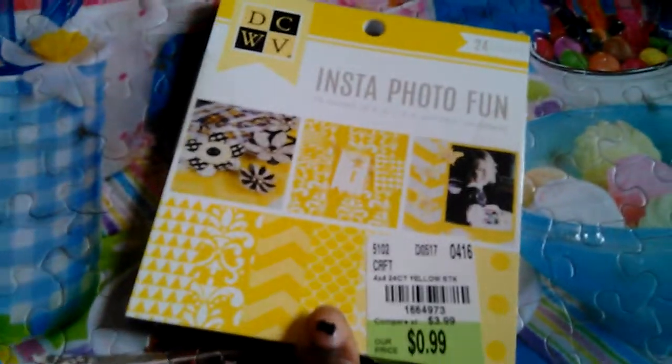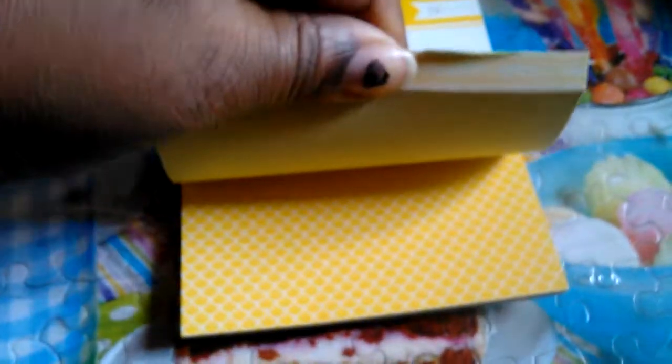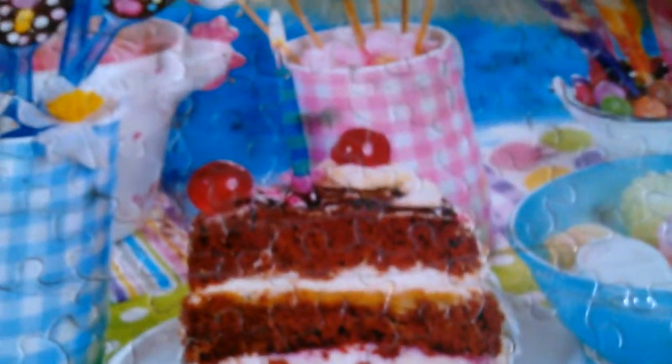I picked this up as well — it's the Insta Photo Fun paper. I wasn't going to get it but the person with me said just get it, it's only 99 cents. I figured I can use it for journaling cards and everything. It's really nice and I know I can use it — it'd even be cute to make some little flowers with it, so I'll find a way to use it.